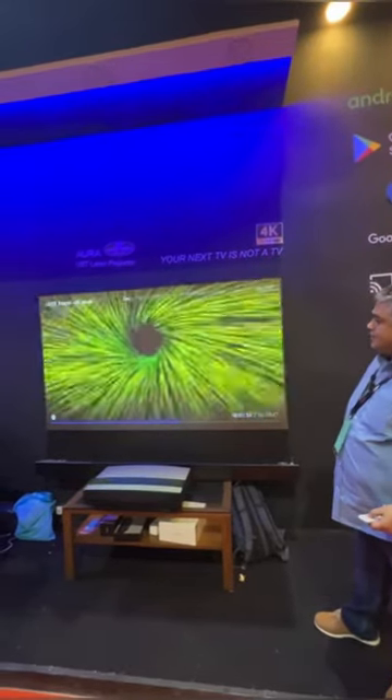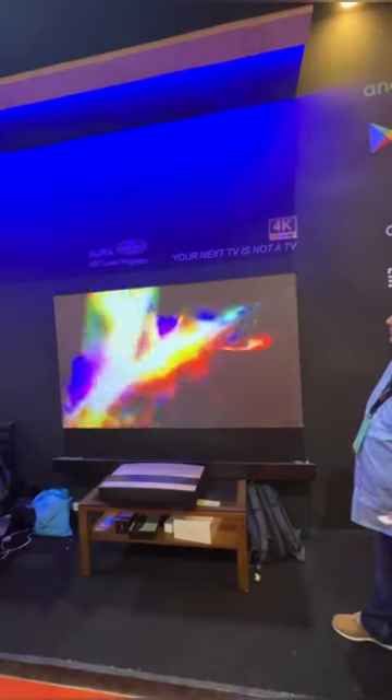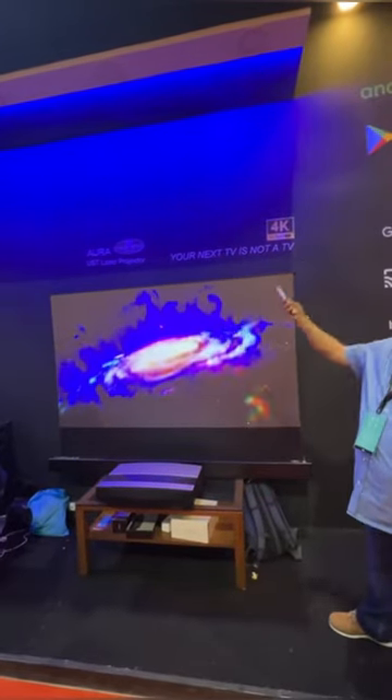So, you can have a look at the resolution of the colors, and this is in a lot of ambient light.